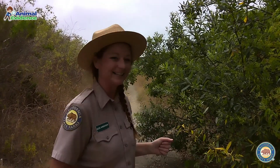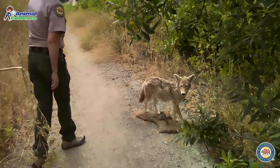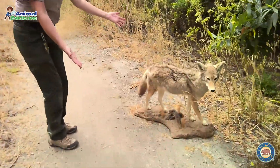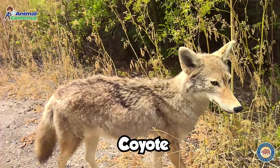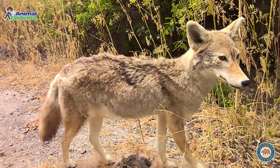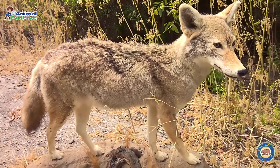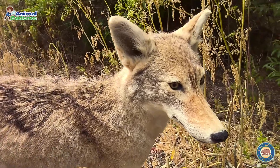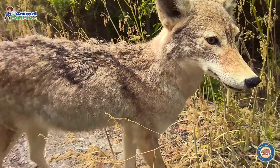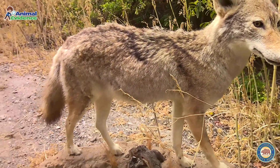Oh my gosh, Junior Rangers, this next animal is so exciting! Look at this beautiful coyote! Have you ever heard coyotes howling in the night? And they don't just howl — they yip, they squeal. They can throw their calls across canyons to make it sound like there's a much larger number of them than there actually are.